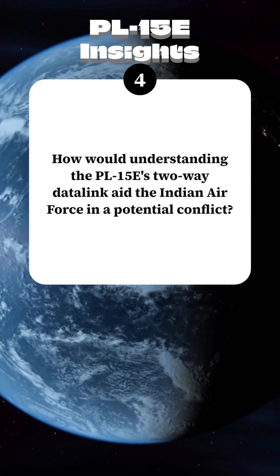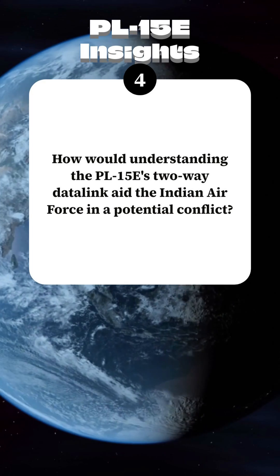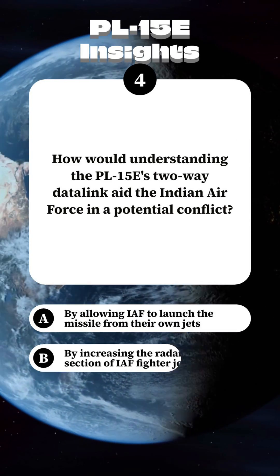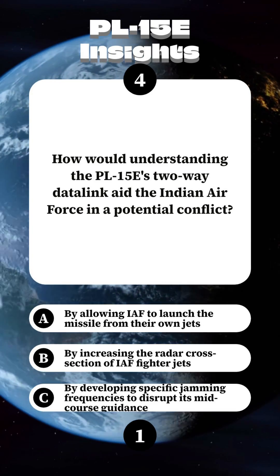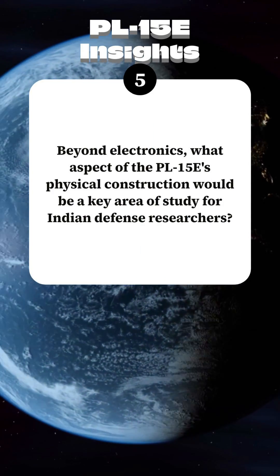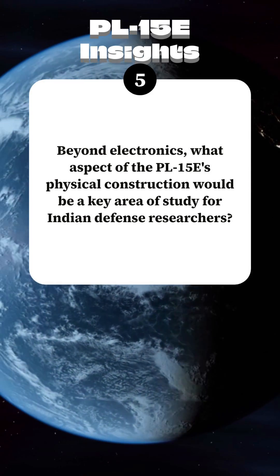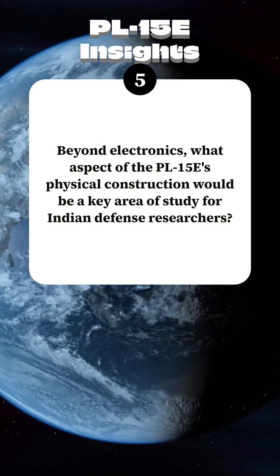How would understanding the PL-15E's two-way datalink aid the Indian Air Force in a potential conflict? Beyond electronics, what aspect of the PL-15E's physical construction would be a key area of study for Indian defense researchers?